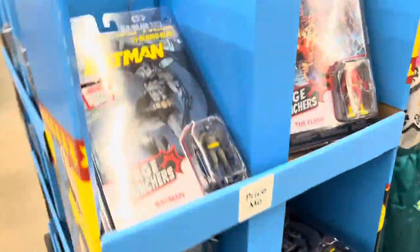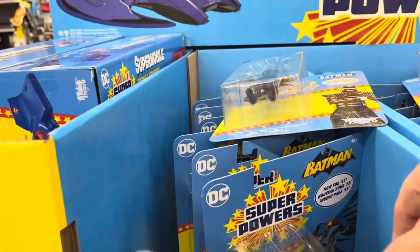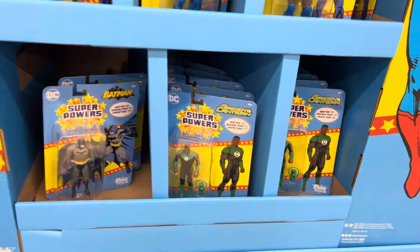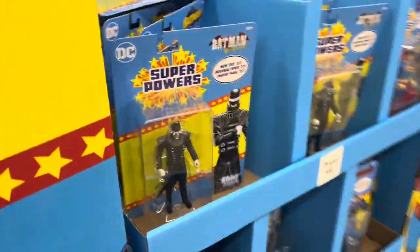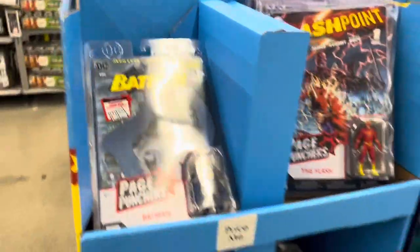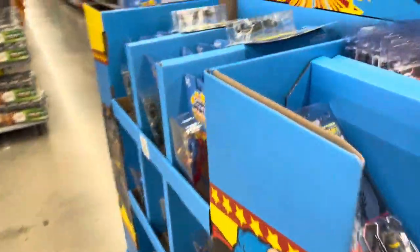We got a little Super Powers display out here with some Multiverse. They have the Batman Who Laughs. Do they have the Flash? I don't see the Flash. But yeah, we'll have to pick up that one to go with my Super Powers collection. So awesome — nice find. Got some Page Punchers over here — Green Lantern and Black Adam.